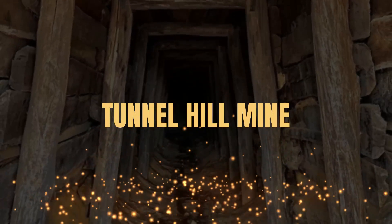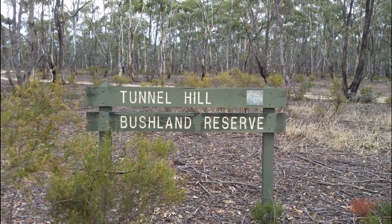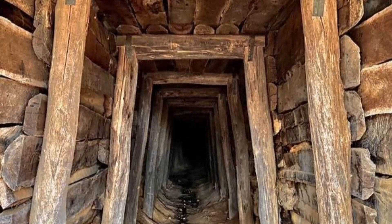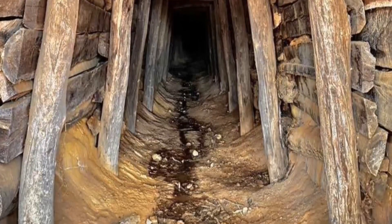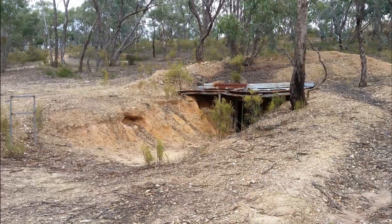Tunnel Hill Mine in Talbot. The Tunnel Hill Mine lies within the Tunnel Hill Bushland Reserve just outside Talbot and features an abandoned tunnel running in a straight line beneath a small hill. The mine is locked with gates but you can get a great view down the tunnel from the outside.